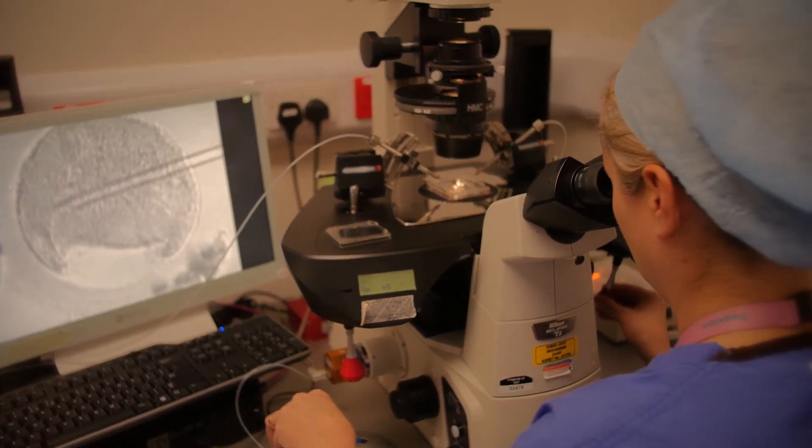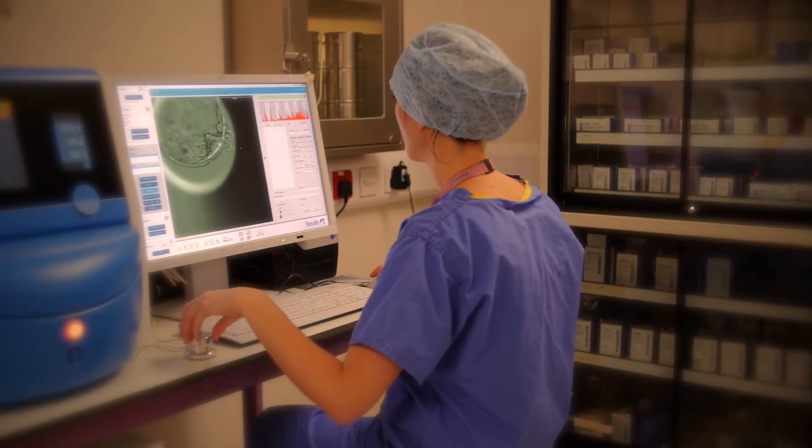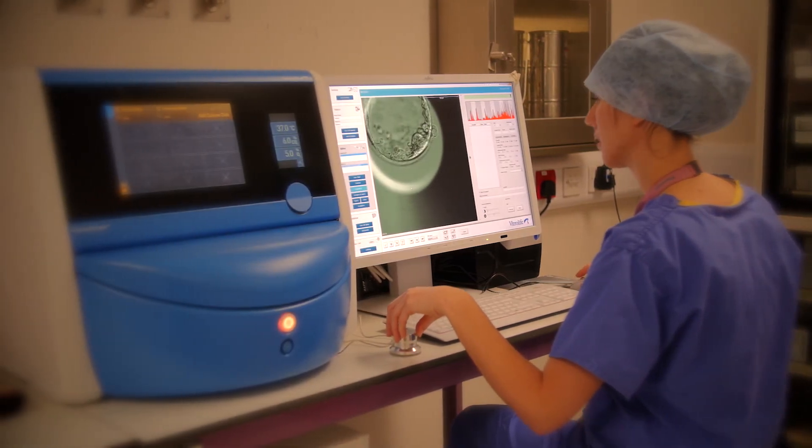Your eggs will be collected in theatre and fertilised. They are placed inside our state-of-the-art incubators over the course of the next five days.